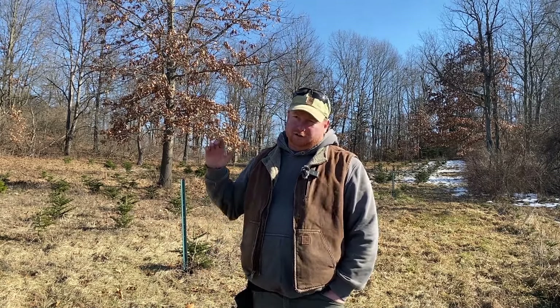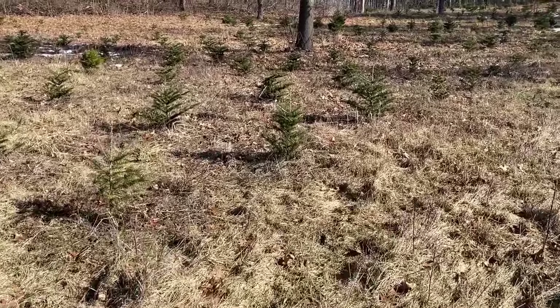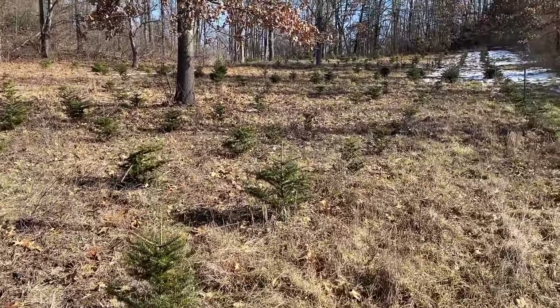Either way, the damage is done. Pretty upsetting. All right, let's go for a walk. So this is my exotic field — I've talked about it a lot. We're starting out, getting into our Koreans.